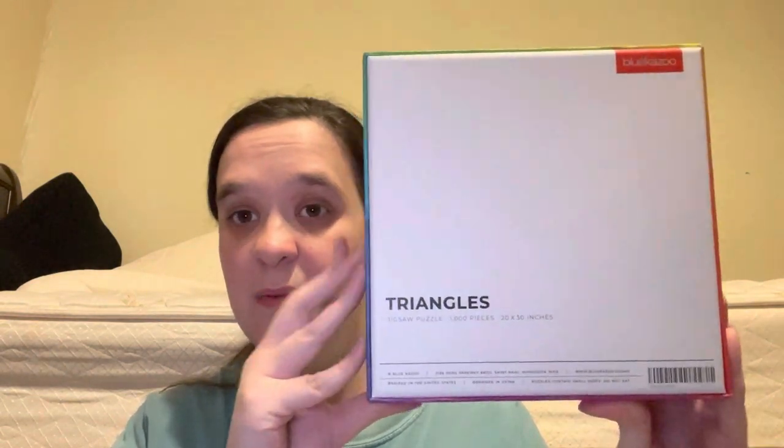I got it right! I'm also thinking of taking my Blue Kazoo puzzle — the 1000-piece — and comparing it with a gradient puzzle. They did two of those as well, and I'm excited. This one is 20 by 30. Here's the name of the puzzle.